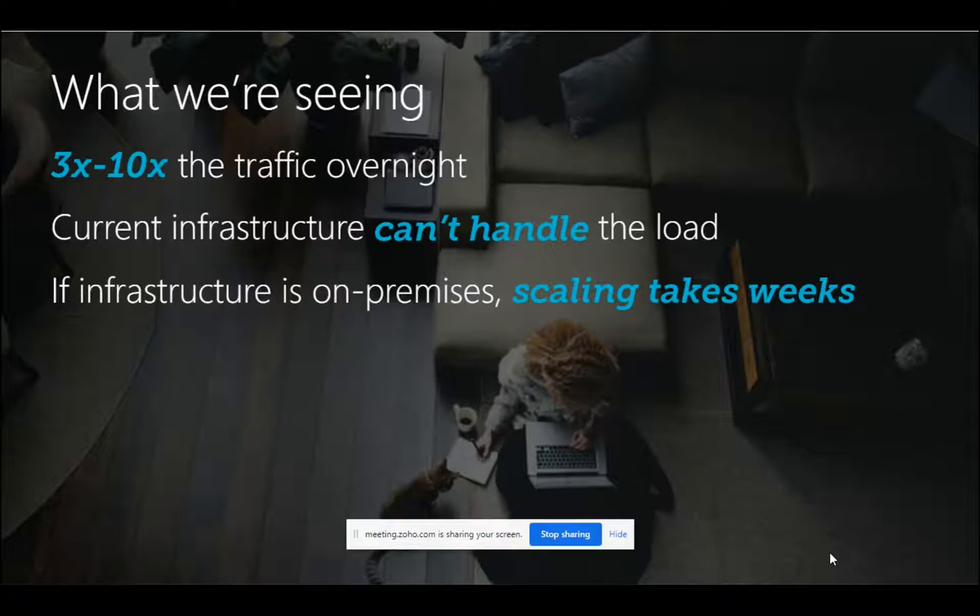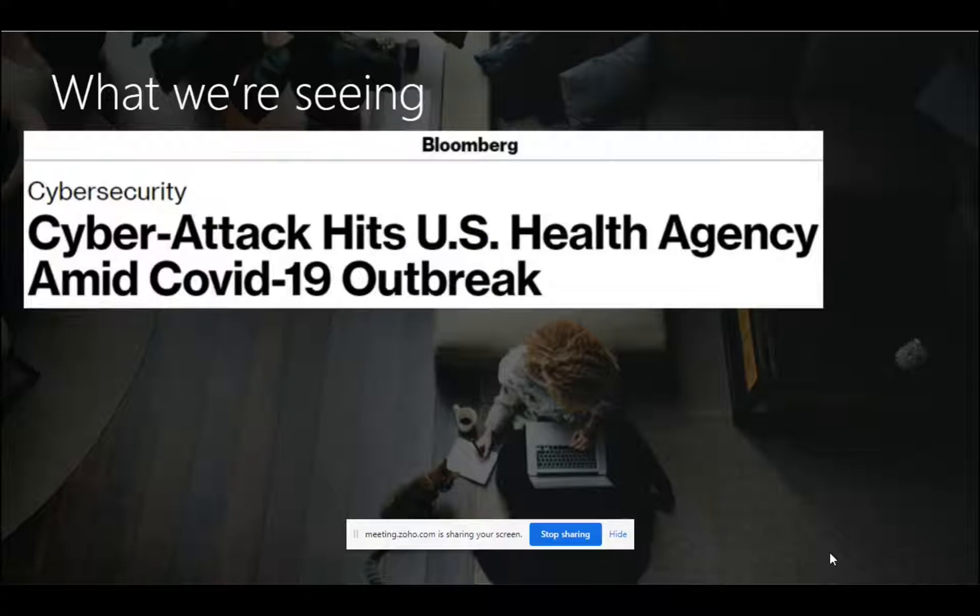Their current infrastructure could not handle that much load. If it's on-premise, it is almost impossible to scale in the current situation because even if you need new hardware, who was going to provide it — the entire supply chain was also at a halt. Companies that had already adopted the cloud were actually lucky enough to scale out their infrastructure within a few minutes.